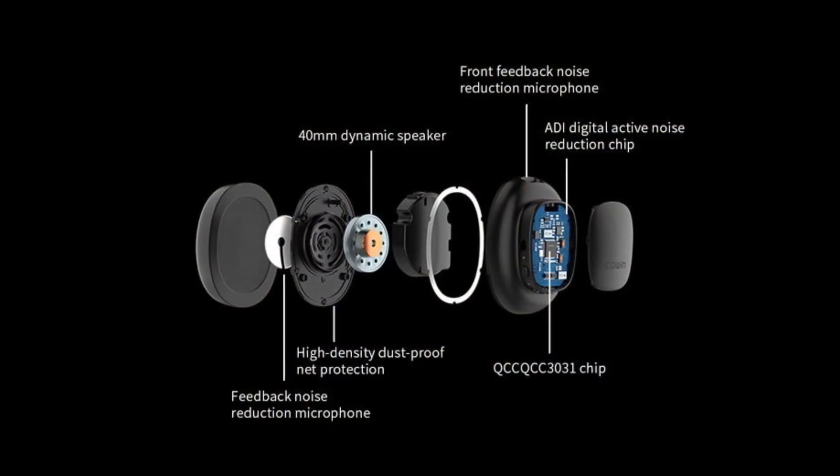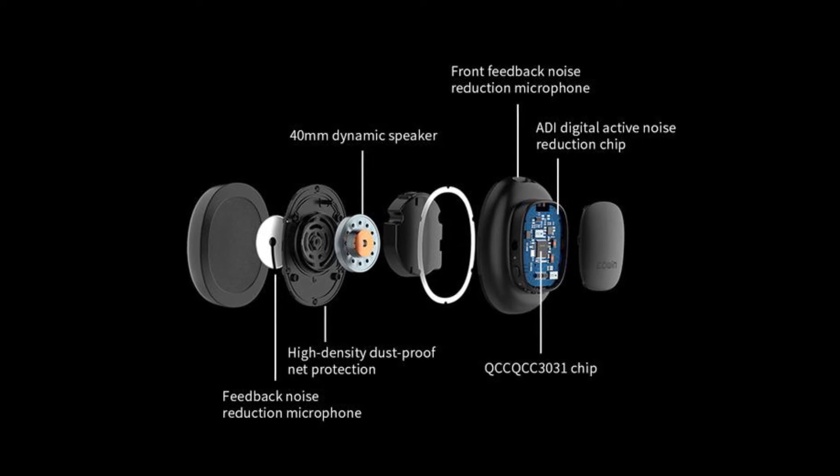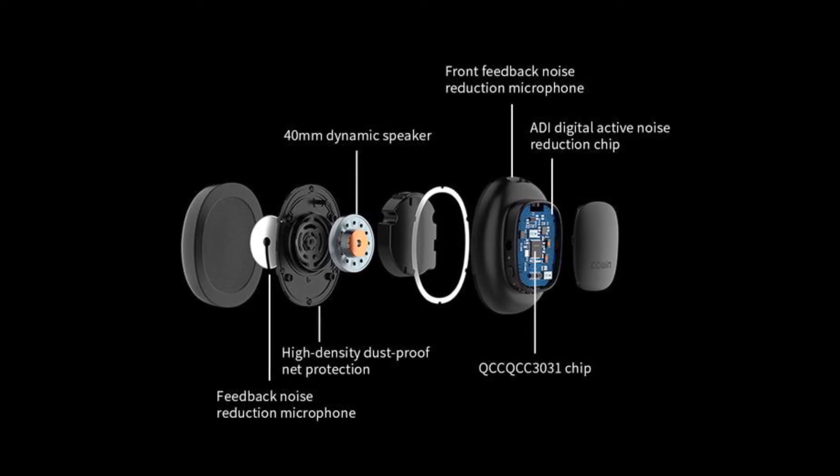The in-built AAC audio codecs will give you a deep, powerful and immersive sound at any volume, making your listening experience enjoyable.